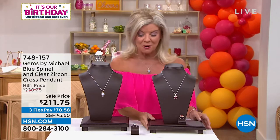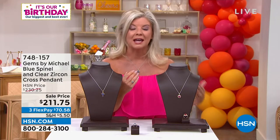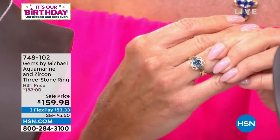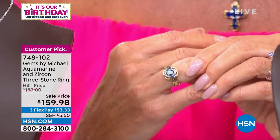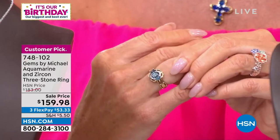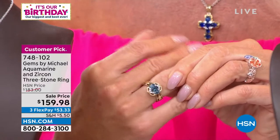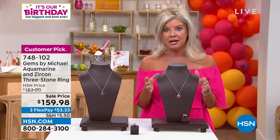This is what I love about birthday month — some of our favorites that completely sold out over a year ago. Because each piece is individually hand-done, hand-selected by Michael and his team. This aquamarine sold out in a matter of seconds, and it took over a year and a half to bring it back. Wait till you see the quality — this is like the premium crème de la crème of aquamarine. Today we have a special event price at $159.98. Have you ever seen anything so dazzling?